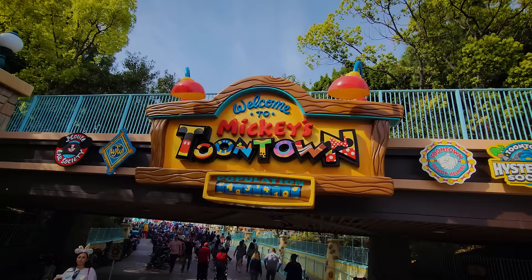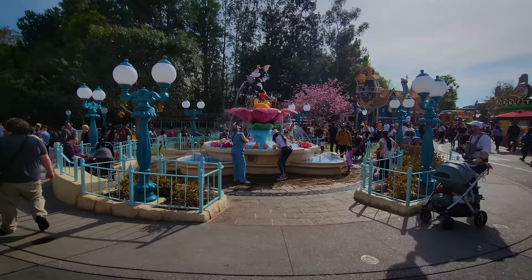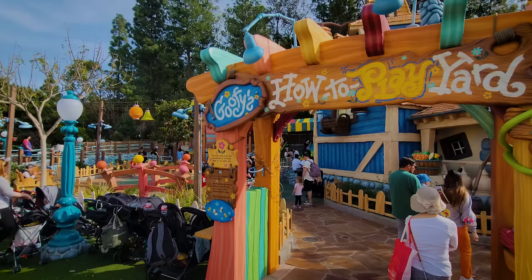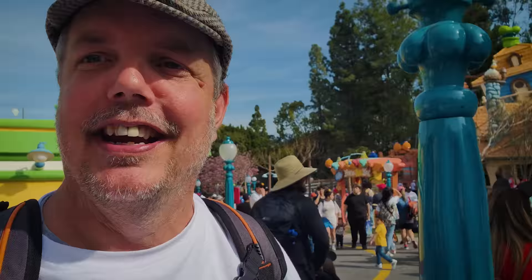I can't believe I almost went the whole video without talking about Toontown. We're here now — Toontown is open and has been very popular since they opened it. However, on this Saturday afternoon, things appear to be chilling out just a little bit. It's not nearly as packed as it has been the first couple of weeks. I just walked by Mickey and Minnie's Runaway Railway — the standby wait time was 30 minutes at four in the afternoon on a Saturday, which is pretty surprising. If you're coming to Disneyland in May and you have designs on seeing Toontown, you could expect things to be a little bit more normal — you can feel confident to come to Toontown and enjoy things.